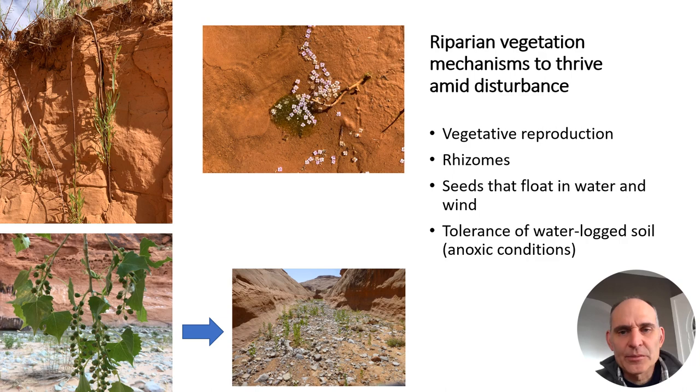Riparian plants have mechanisms that allow them to thrive amid disturbance. Coyote willow has rhizomes that can extend down to reach water or push up through deposited sediment, showing its ability to deal with challenging conditions. Fremont cottonwood produces capsules that release seeds floating on the wind, germinating on moist soil — as shown by hundreds or thousands of cottonwood seedlings in one photo. Another photo illustrates how seeds can be transported by water, landing on moist sediment where they can grow.